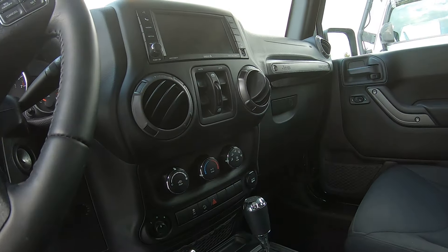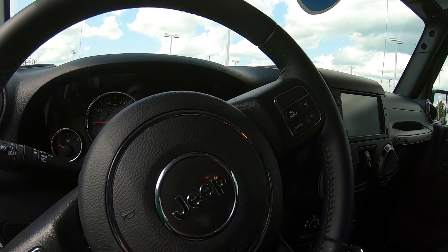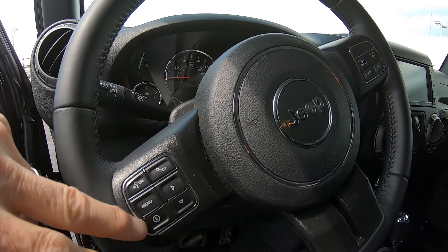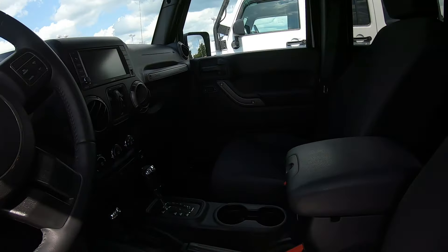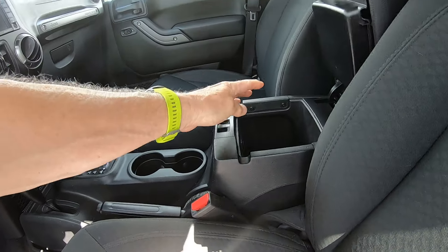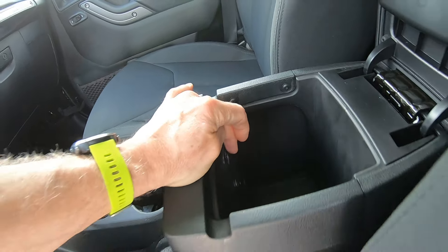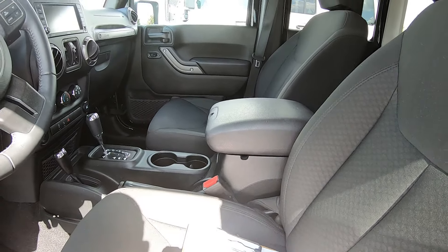This does have your power windows and cruise control. This also has your Bluetooth controls so you can pair your phone. In the center console there's also a USB port and another 12-volt outlet, so you can listen to music and charge your phone.